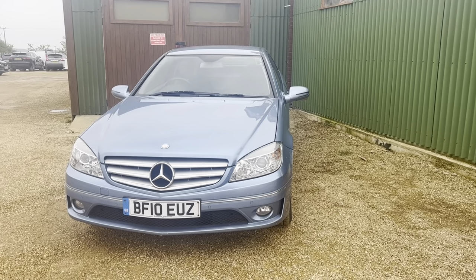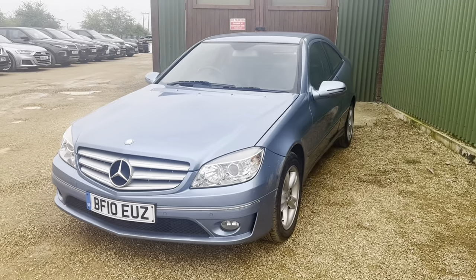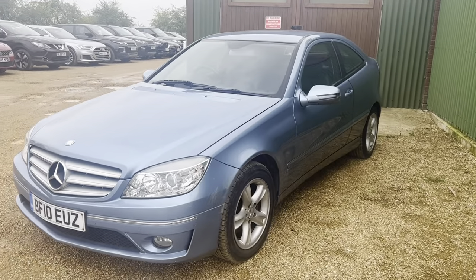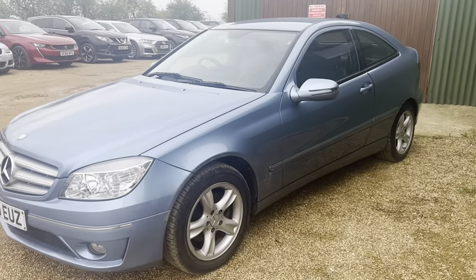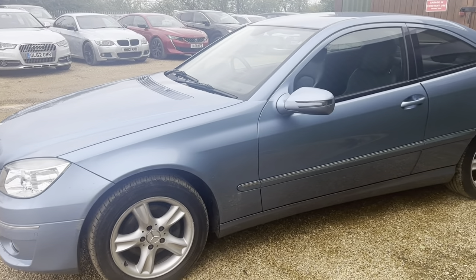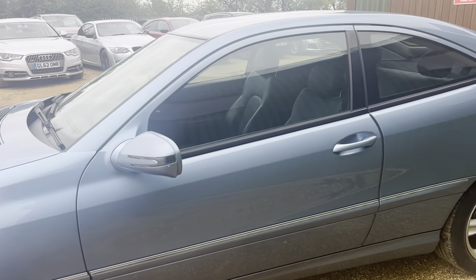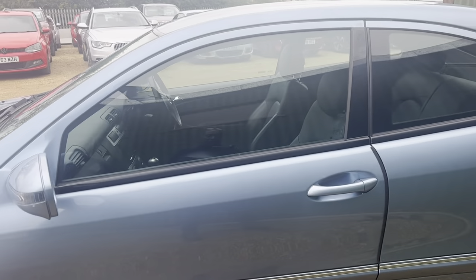Good evening guys, CLC — there you go, absolutely beautiful blue metallic color, very very nice. Ready to go — do come in at Car Firm. Beautiful, as you can see, just going to the door.